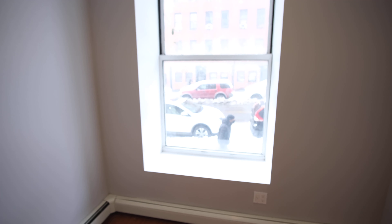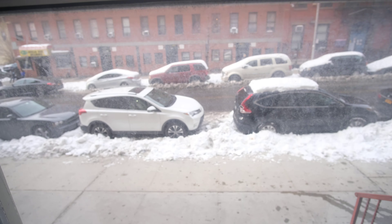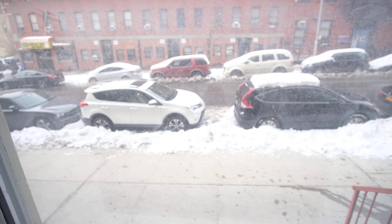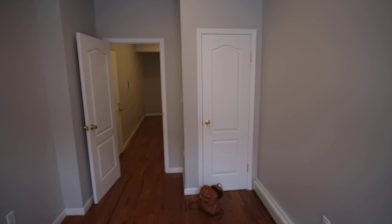A nice size bedroom, and of course we can go out here and see a nice snow day view. I'll adjust the camera for you — got a closet over there, which is always nice.